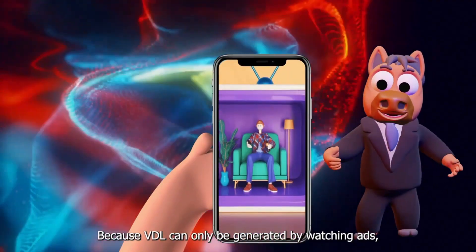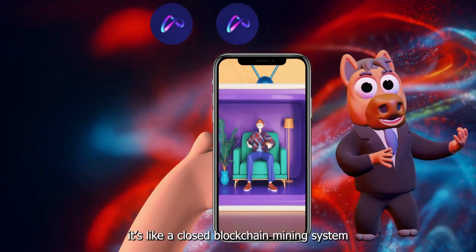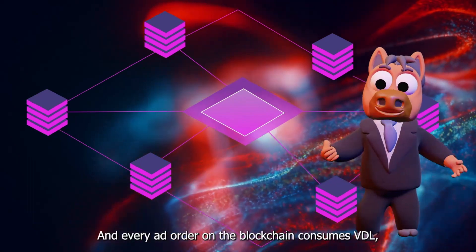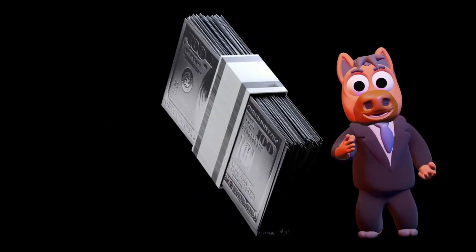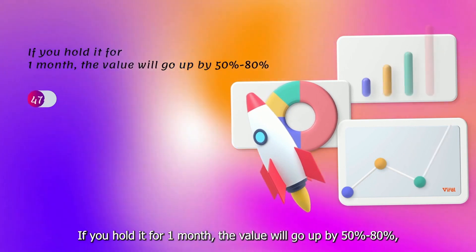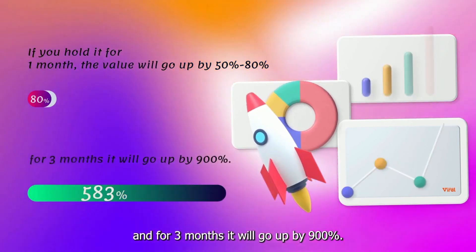Because VDL can only be generated by watching ads, it's like a closed blockchain mining system that generates a very scarce amount of VDL. Every ad order on the blockchain consumes VDL, so the price of VDL will keep rising for a long time, and it's compounding. If you hold it for one month, the value will go up by 50 to 80%. And for three months, it will go up by 900%.